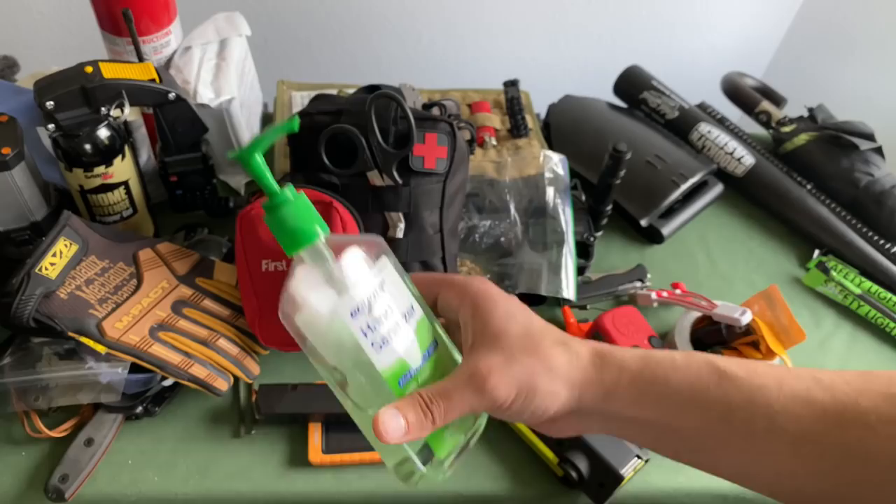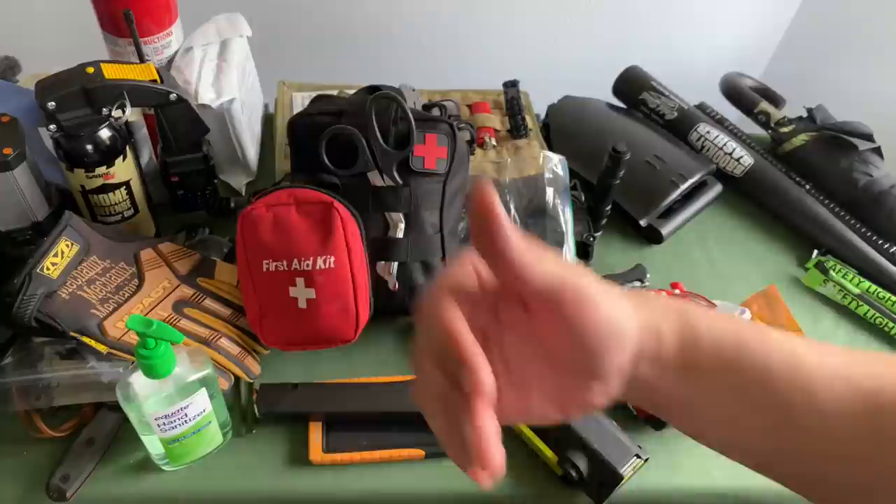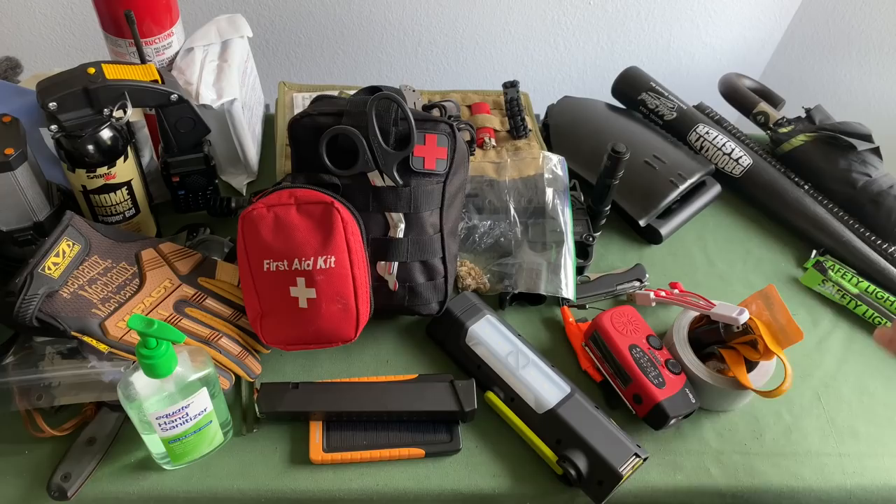Hand sanitizer — I know this stuff is like green gold right now. I'll just keep this in my driver's side door. Giving it one or two pumps will make sure my hands are clean before heading into a restaurant or coming back. That way you're not dealing with germs as we're heading into flu season.